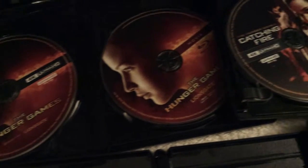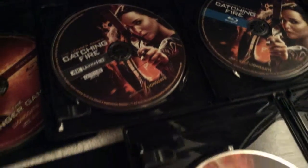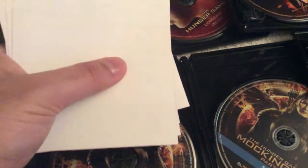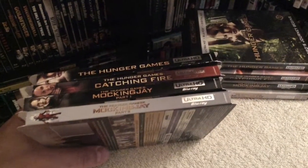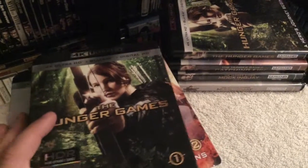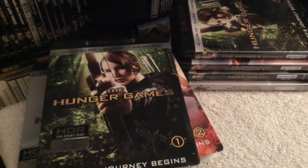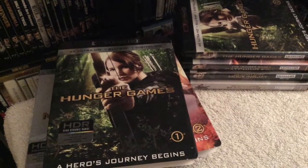Here's a shot of all the discs — very cool. I like how there's actual artwork on them, not just the title slapped on. Nicely done — we've got Mockingjay Part 2, Part 1, and HD codes are included as well. Here's a shot of all the spines for the films. Really fun action-adventure flicks — I'll put the link below for those interested in picking up this 4K edition. Really great movies with Jennifer Lawrence. Thanks for watching and I'll see you soon!